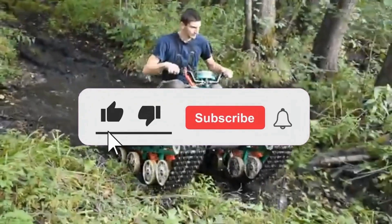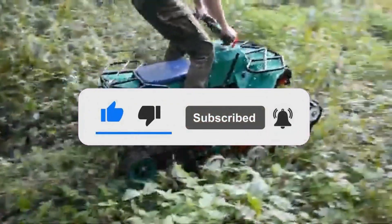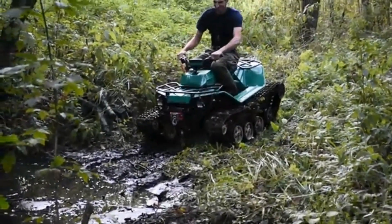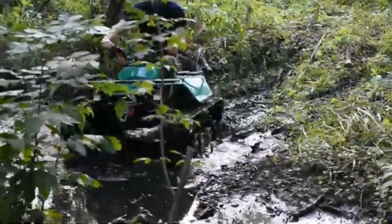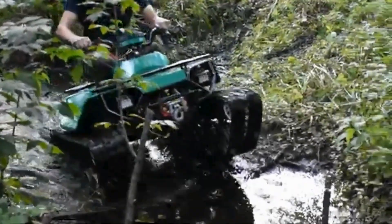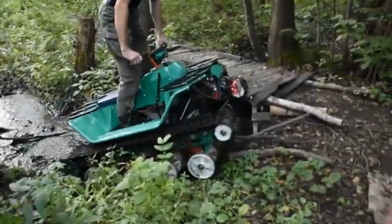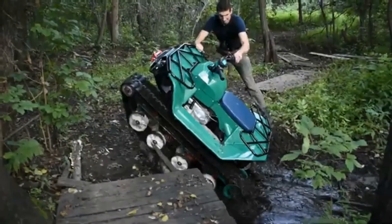This rugged machine is powered by a 208 cubic centimeters engine, delivering 14 horsepower, allowing it to reach speeds of up to 25 miles per hour (40 kilometers per hour). Its design enables it to conquer various terrains, including sand, snow, mud, and gravel, making it a versatile option for outdoor enthusiasts, military operations, and extreme sports.